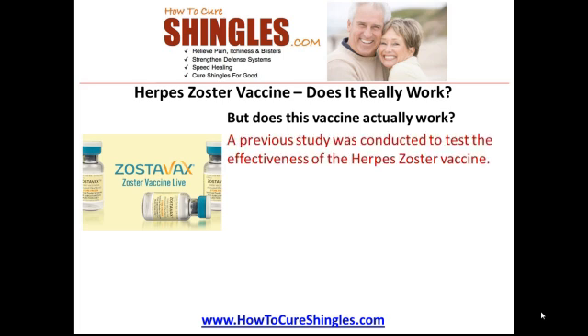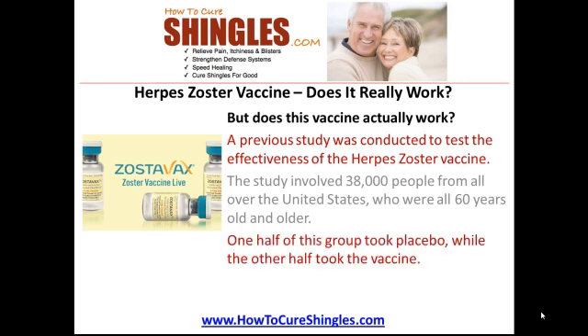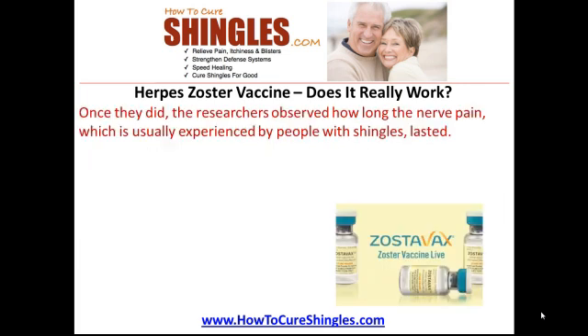A previous study was conducted to test the effectiveness of the herpes zoster vaccine. The study involved 38,000 people from all over the United States who were all 60 years old and older. One half of this group took a placebo, while the other half took the vaccine. Each of these participants was monitored for three years to see if they contracted shingles. Once they did, the researchers observed how long the nerve pain, which is usually experienced by people with shingles, lasted.